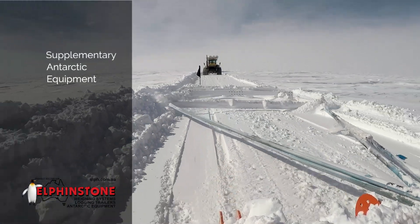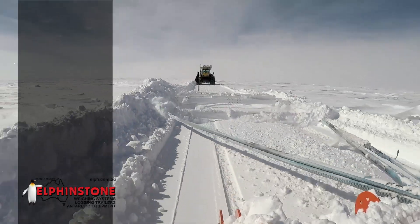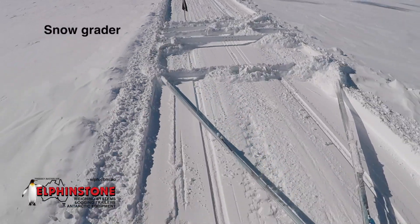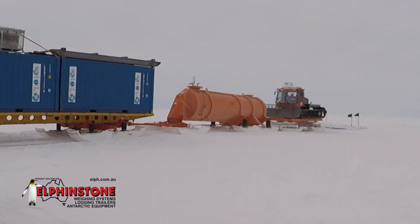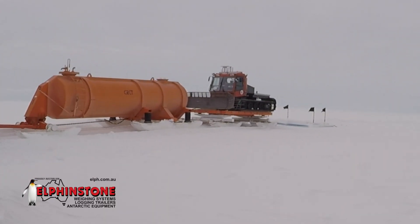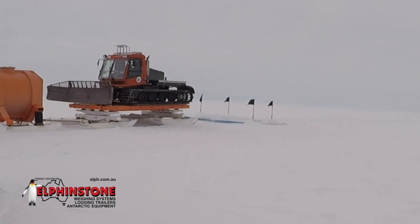Supplementary Antarctic equipment. The Snow Grader is a unique snow-grooming implement that grades skiways and snow roads. When connected as the last trailing sled in a traverse train, it leaves the snow road smooth for the return journey. This efficient unmanned snow-grooming device delivers exceptional cost savings to traverse operations by eliminating the requirement of an additional operator.